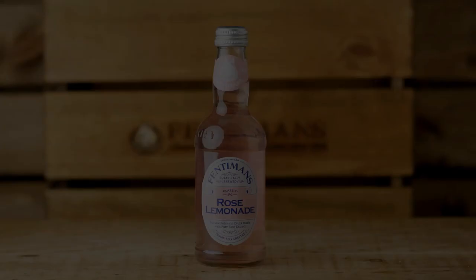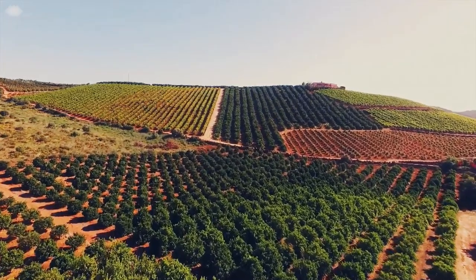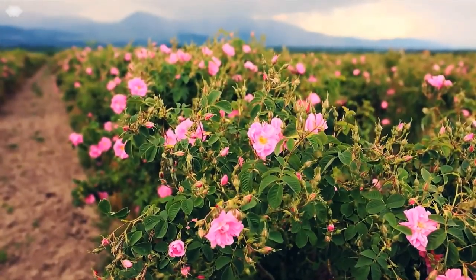My name is Paddy, and I am the main flavour creator at Fentimans. Today I'm going to be making the rose oil flavour for our rose lemonade. The roses come from Bulgaria, from a particular region called the Rose Valley, and they're farmed by the local villages, and that's only during a very small window.